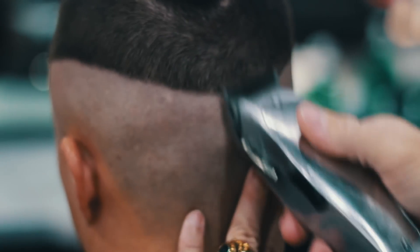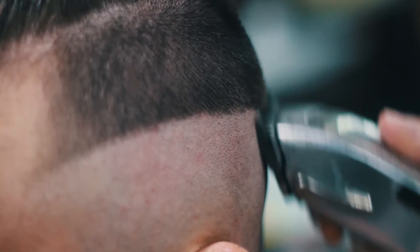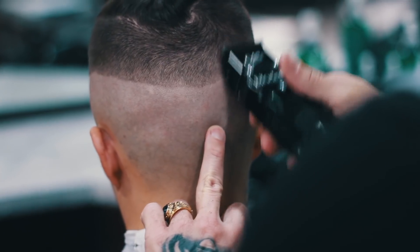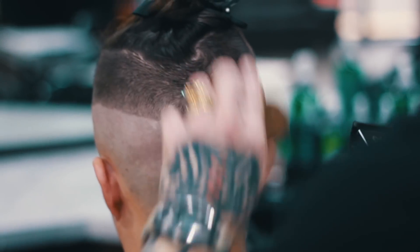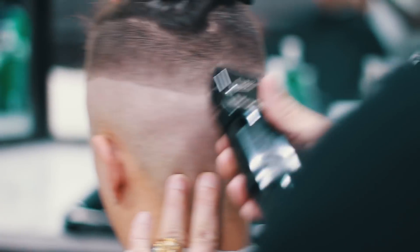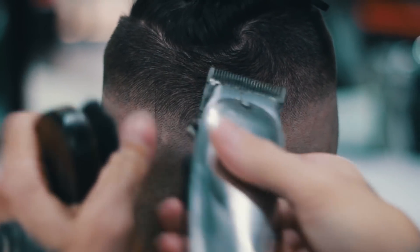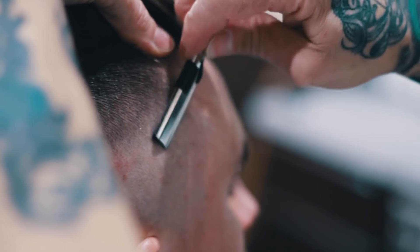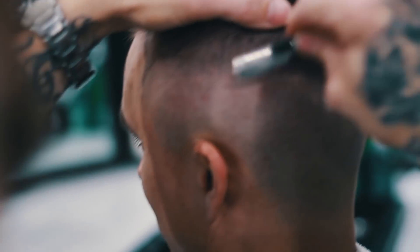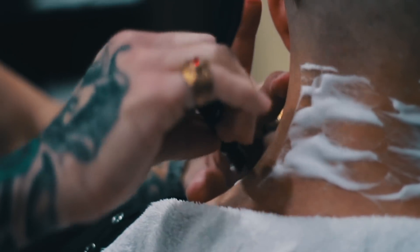Now the fade. Tim is amazing at fades, so I just basically let him do his thing. After that, he went back with the razor just to smooth up everything, anything that needed to be touched up. And of course, he cleaned up my neck to finish off the cut.